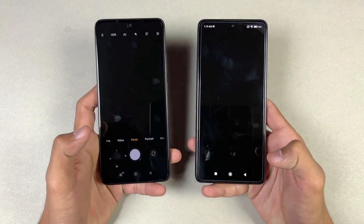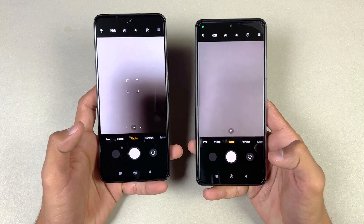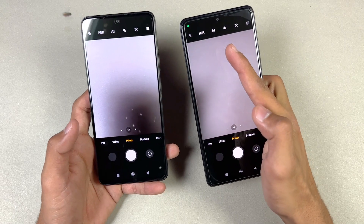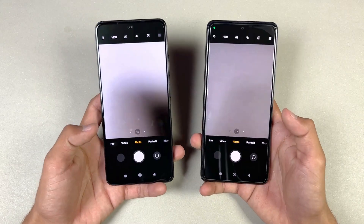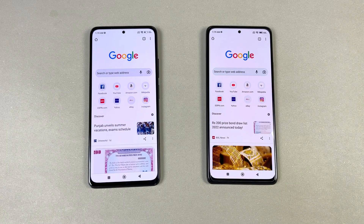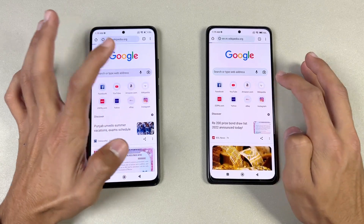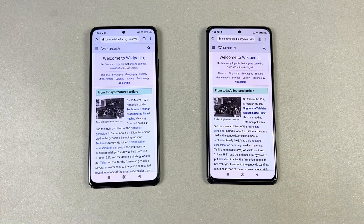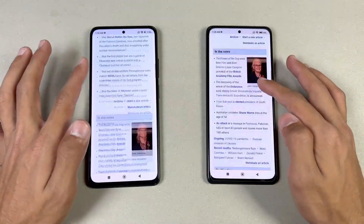Last one — launching the default camera application on both phones. The Redmi Note 11 Pro is a little faster there again. With the Android 12 update we also get a camera indicator which we don't see on the Note 11 Pro due to Android 11. Now let's test internet browsing speed in Google Chrome on both phones. Let's open Wikipedia — that is very similar on both phones and the scrolling is really smooth.